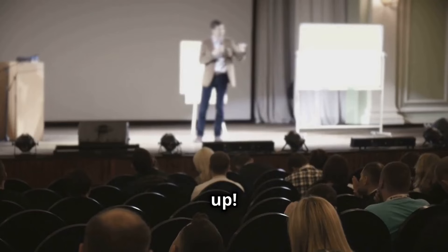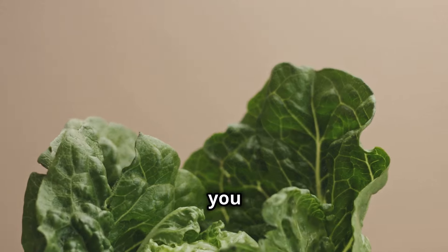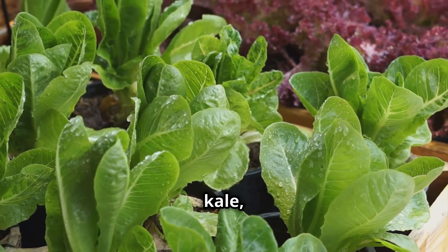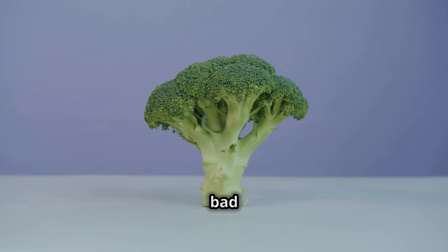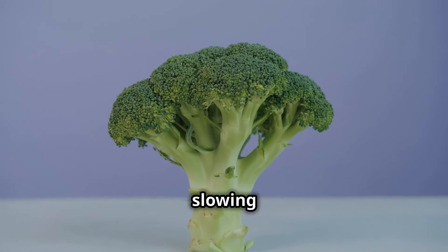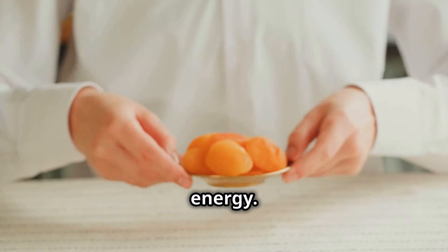Right, you lot, listen up. We're diving into the world of leafy greens. And no, I don't mean that soggy lettuce you find at the bottom of a sad salad. We're talking spinach, kale, arugula, the lot. These bad boys are packed with fiber, which acts like a bouncer in your gut, slowing down sugar absorption. That means no more sugar spikes, just a steady release of energy.